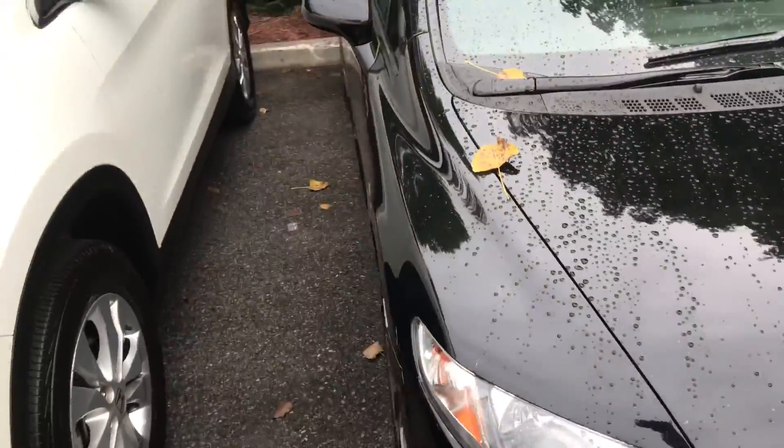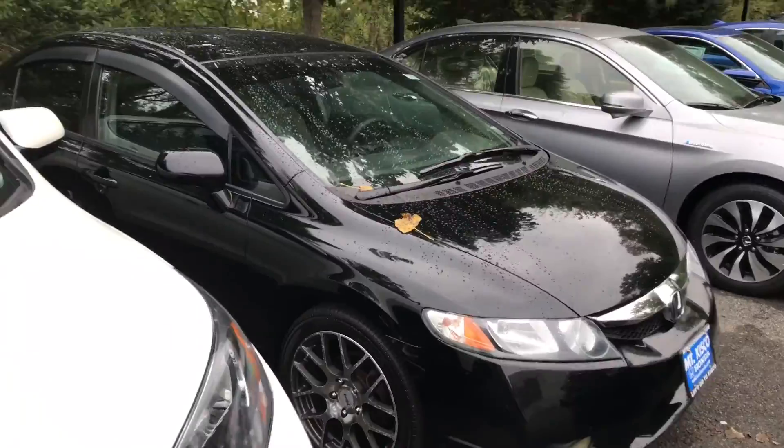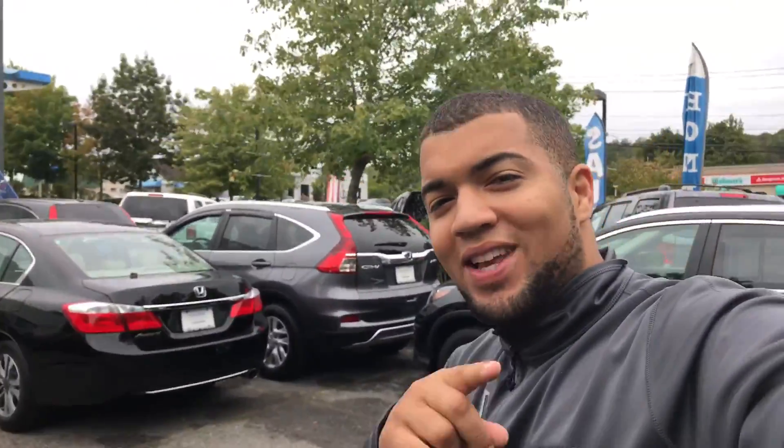I definitely recommend you come on in and take a look at this vehicle before it's sold. Once again, my name is Gabriel from Mount Kisco Honda. I look forward to meeting you. Thanks.